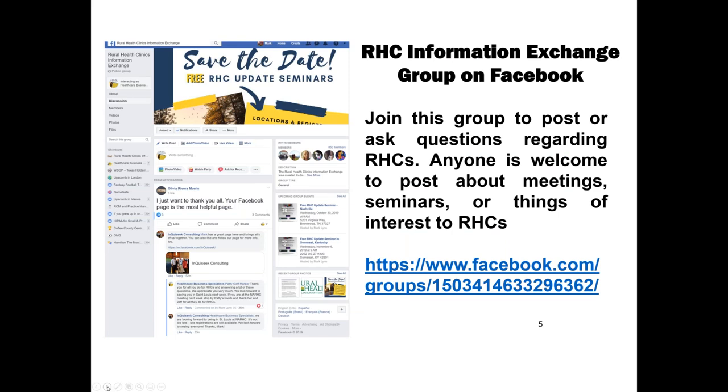If you've not joined the RHC Information Exchange Group, we have 3,300 members right now. It is an invaluable place to ask questions. People like Charles James answer questions, Kate Hill comes in there, and there are a lot of great consultants that are very helpful. You'll want to join that if you're on Facebook.